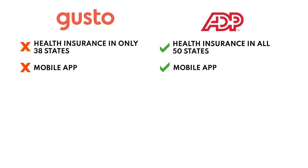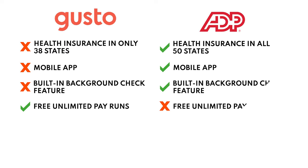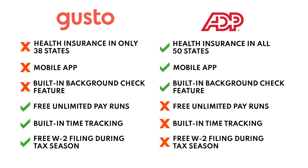ADP has a mobile app and Gusto doesn't. ADP also has a built-in background check feature that Gusto doesn't. The main differences in Gusto's favor are that Gusto has free and unlimited pay runs while ADP charges for each pay run, so ADP could be more expensive if you have frequent pay periods like a weekly or bi-weekly pay schedule. Adding to the potential cost of ADP, ADP's time tracking feature is an add-on while Gusto has built-in time tracking. Gusto also offers free W-2 and 1099 filing during tax time. You can still file W-2s and 1099s with ADP, but you'll have to pay for them, which can cost a pretty penny if you have a lot of employees and contractors.